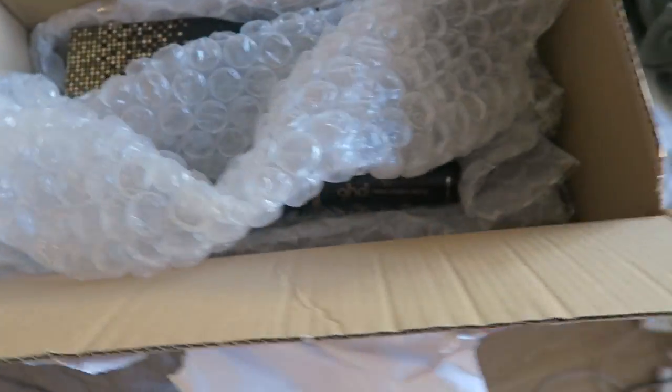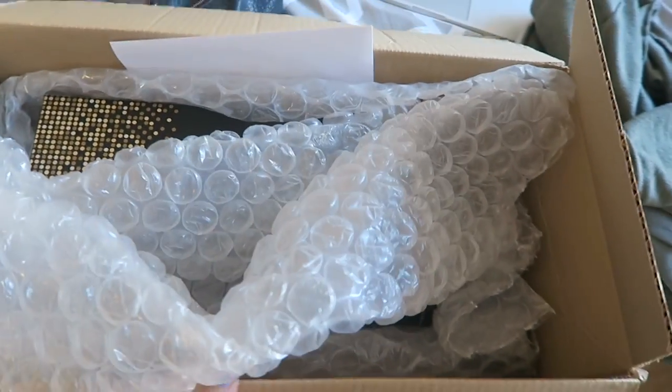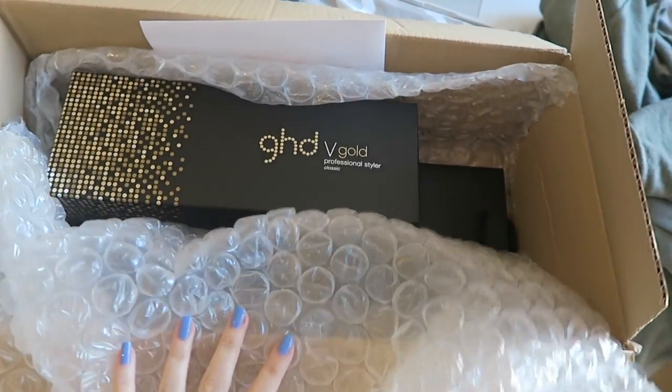I've just blow-dried my hair but haven't taken it down yet because I'm about to show you something exciting. The reason I woke up so early - I didn't actually set an alarm - was a knock on the door. I suddenly woke up and ran to the front door. It was the postman, and he delivered me this lovely package which is from GHD.